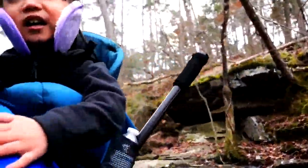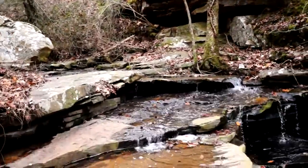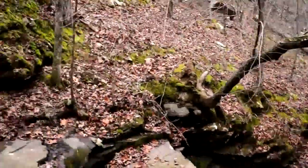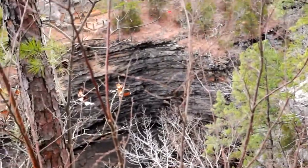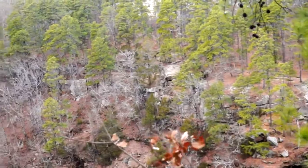So pretty down here. Asking Amaya if she likes it and covering her ears. We're almost there — we're trying to get to that waterfall down there. You can barely see it but it's so pretty up here. I cannot get over this view.